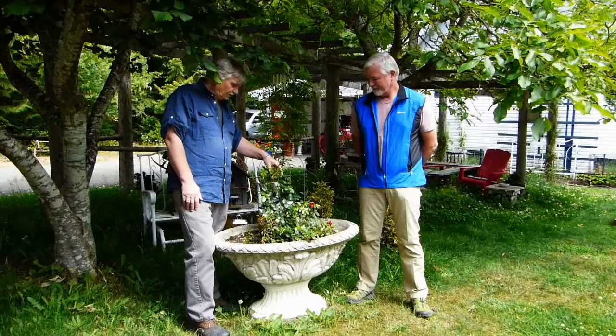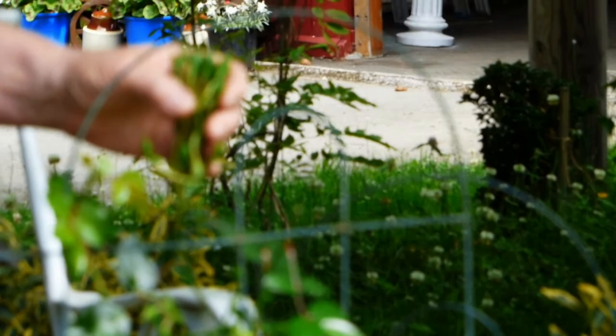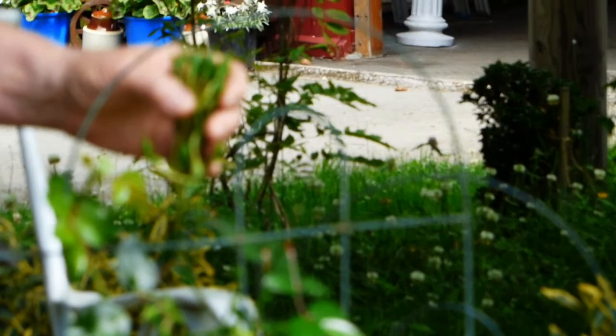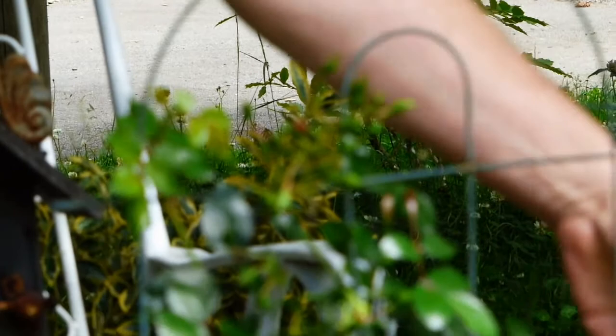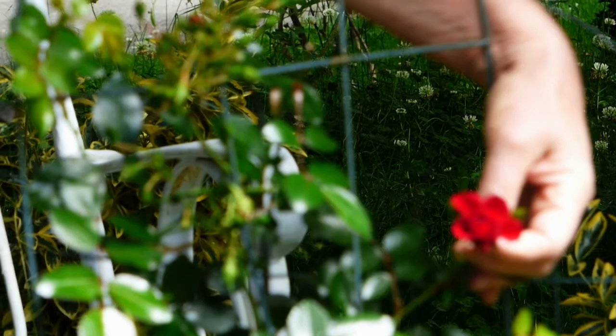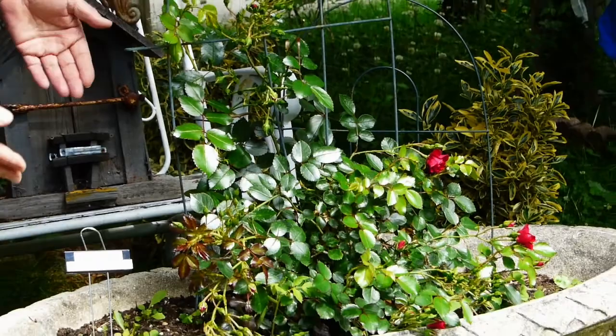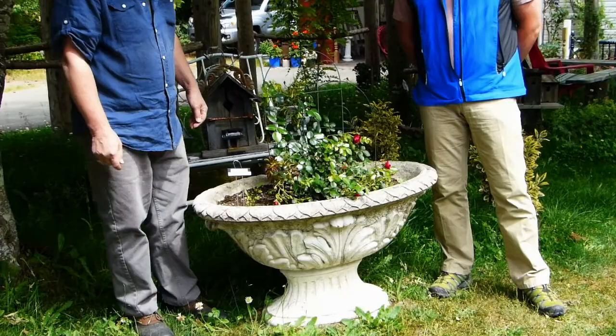This is Red Cascade — it's a floribunda. You can see how many buds it has. We put it into a flower pot we bought at a garage sale. It has a unique shaped flower — small but quite red, quite different from a lot of the other roses. It'll eventually cascade over the edges of the flower pot as it's a kind of ground cover rose. It's something we just put in this spring, so we've yet to find out how it blooms.